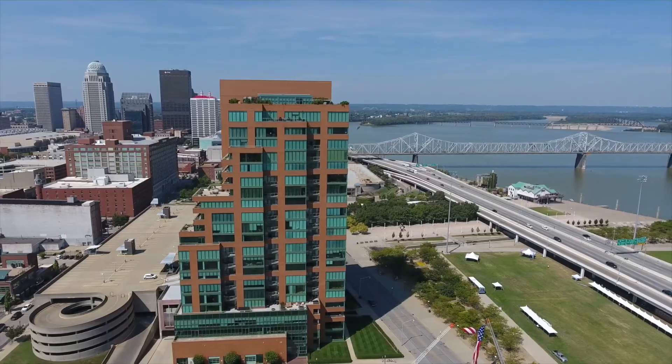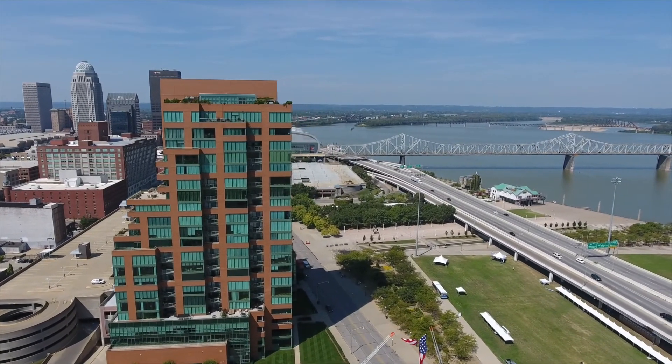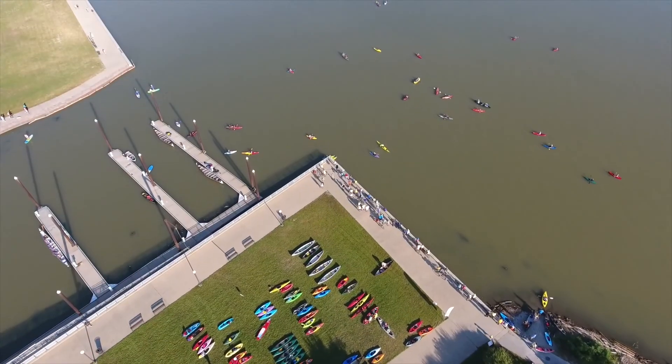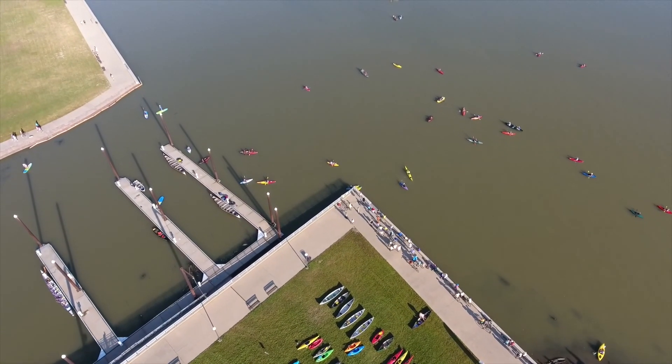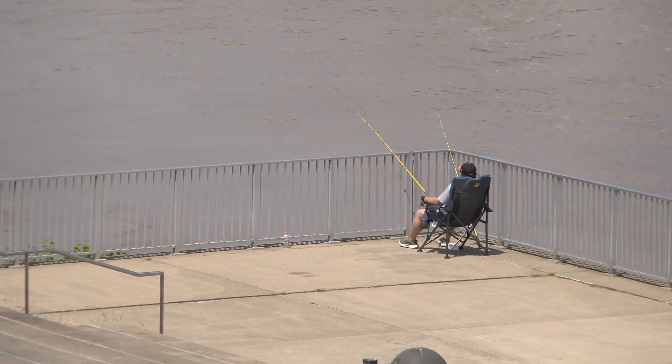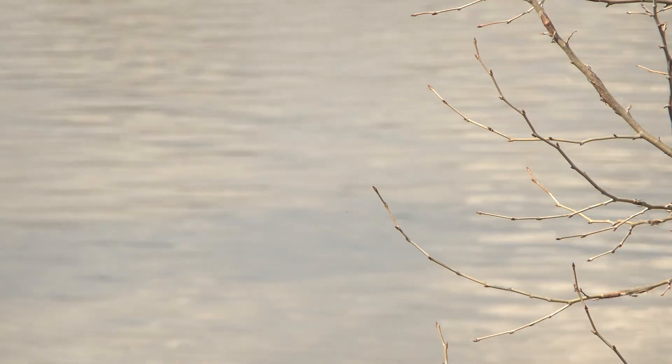The mighty Ohio River runs along the edges of Louisville, from the city's northern tip at Prospect to the southwest tip 26 miles away at West Point. The river and its banks are a community living room, a recreation spot, a celebration center, a place for individual meditation, a drinking water source, and more.